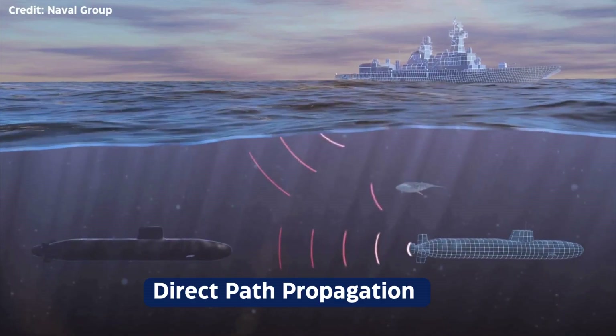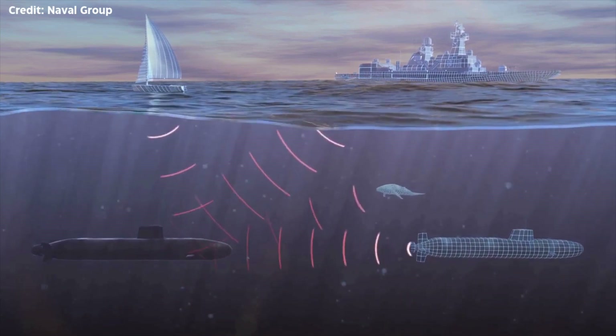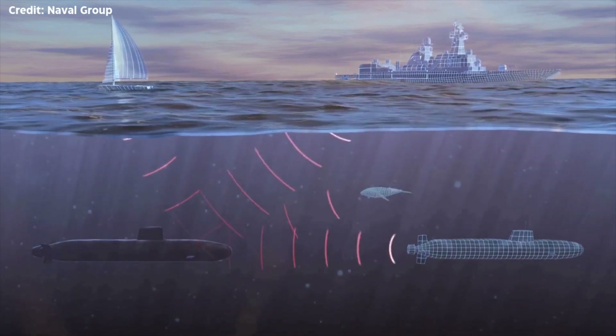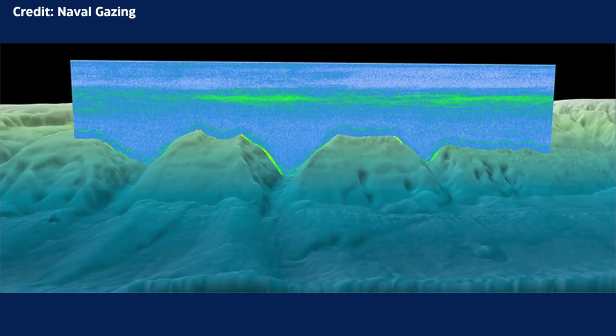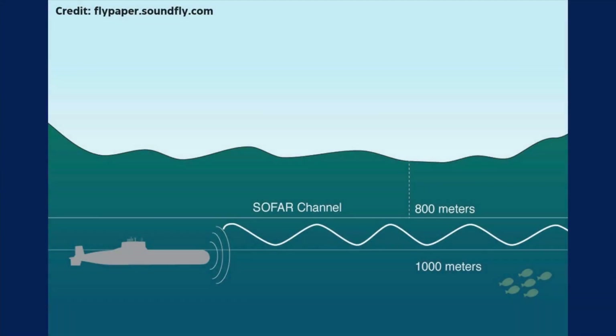Sound also travels differently based on its interaction with the ocean's layers — the surface and the bottom. There are three primary propagation paths. First, direct path propagation, where sound travels straight from the source to the receiver — the simplest path, occurring at shorter ranges. Next, bottom bounce, where sound waves reflect off the ocean floor before reaching the receiver; here, the composition of the seabed — whether rocky, sandy, or muddy — can impact detection quality and range. And then there's the sound channel, a unique ocean layer where sound travels vast distances with minimal energy loss. This channel is created by a mix of temperature and pressure that forms a natural duct, allowing sound to propagate horizontally. Sounds within this channel can be detected hundreds of miles away.